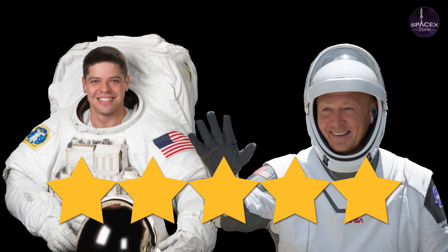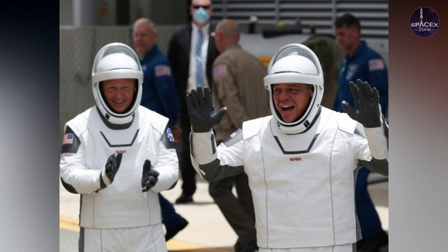Because of that personal touch, Bob Behnken and Doug Hurley both gave the suits a five-star rating. Bob noted that the company did an excellent job of making them fit. He said: 'Both Doug and I have to give the suits a five-star rating.'